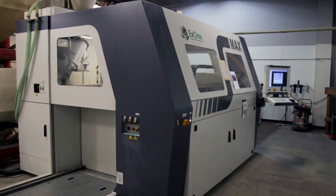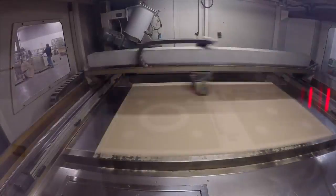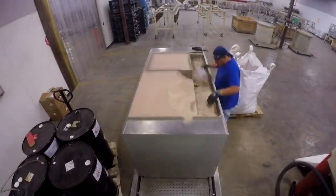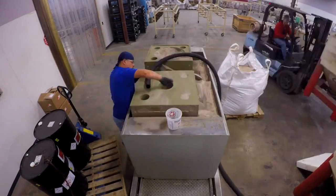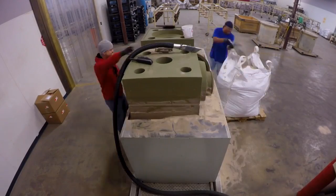Our X1 printed mold system allows us the ultimate flexibility by producing a casting without a pattern. Our engineers communicate directly with the 3D printer to go from concept to casting in less than three days.